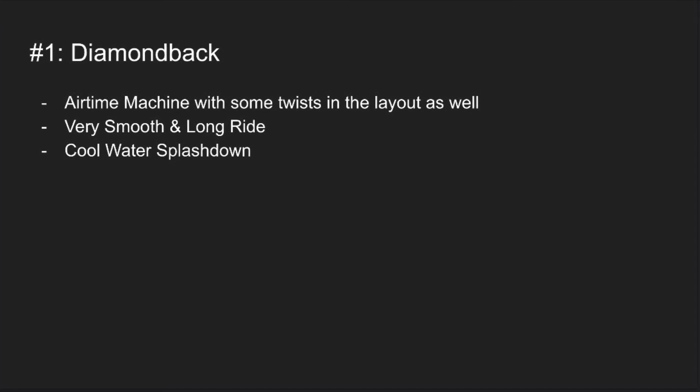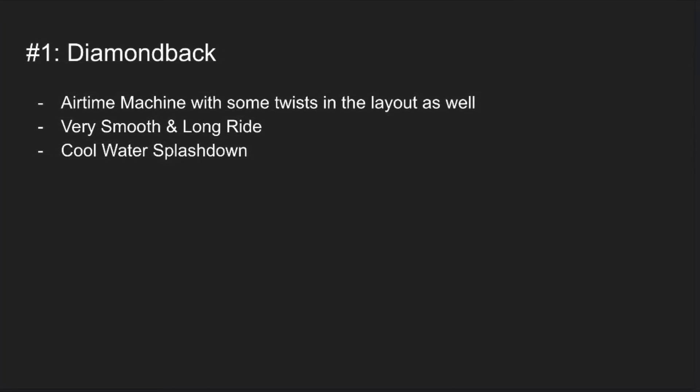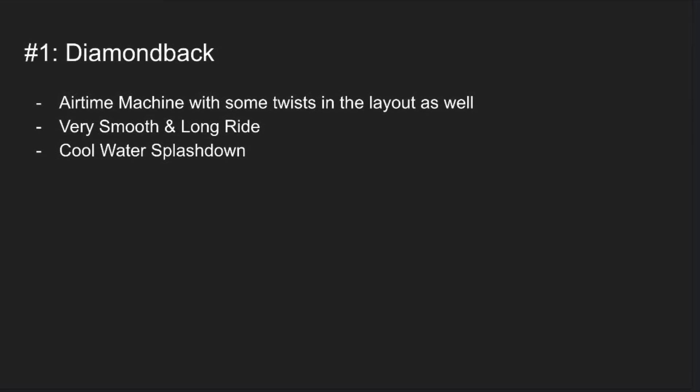That was my list of the Kings Island roller coasters ranked from worst to best. Hope you enjoyed. Thank you for watching. Stay tuned for more videos.